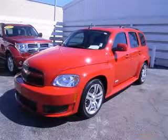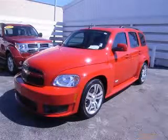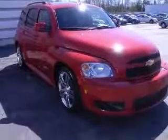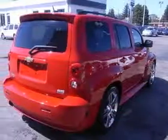We are proud to present this excellent certified 2008 Chevrolet HHR. This HHR has a four-cylinder engine and a manual transmission. This vehicle has a victory red exterior and includes the following options: